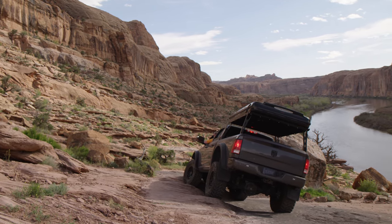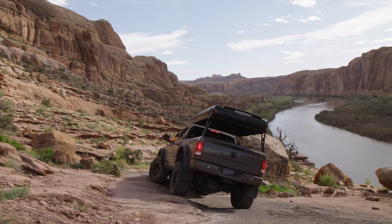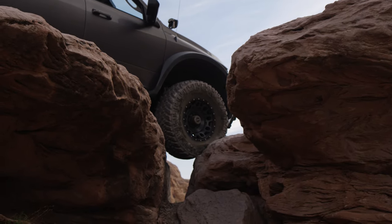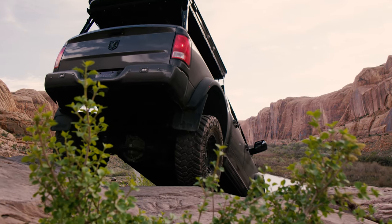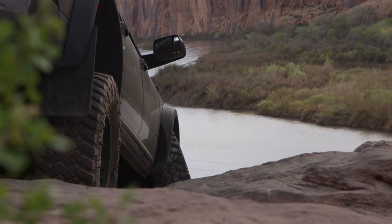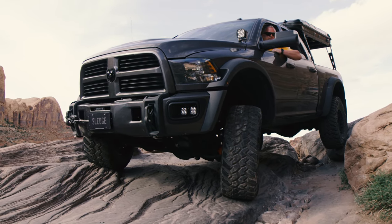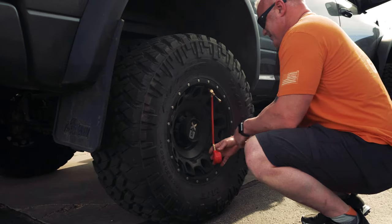Because this truck does double duty as not only a daily driver but a tow rig, I had to spend some time really figuring out my wheel and tire combo. I needed to have a 40-inch tire but I didn't want to go with a 17 because I didn't want too much sidewall deflection. So I ended up going with a 20x10, 4.5-inch backspace KMC Whole Shot wheel and wrapping it in a 40-15.50 R20 Nitto. That gives me the load rating I need so I can tow and do whatever I want, yet still have enough tire sidewall that I can air down and tackle whatever trail I need.